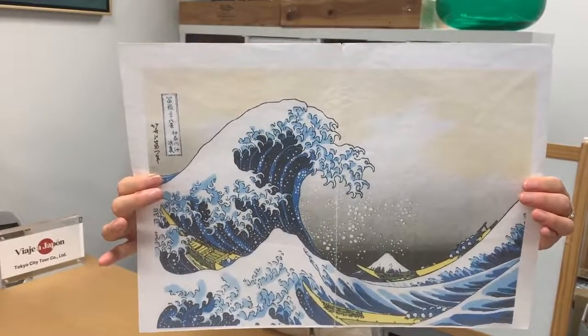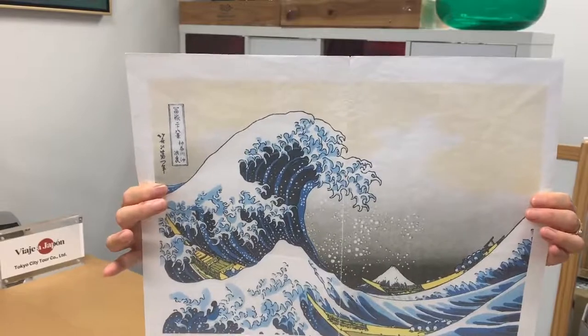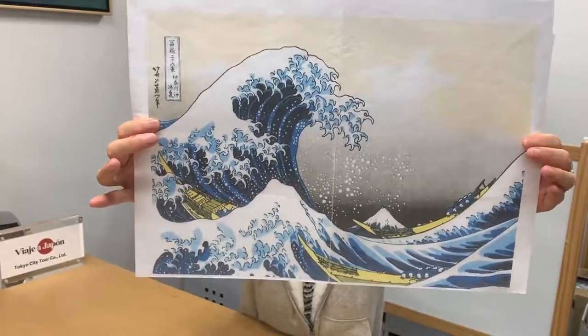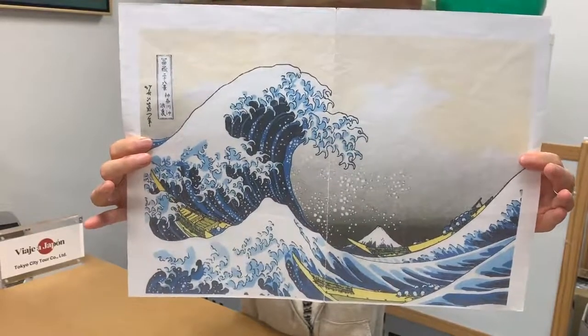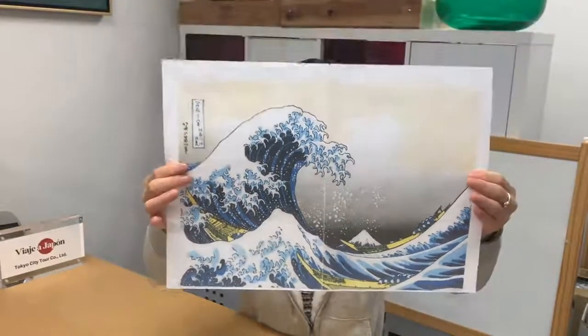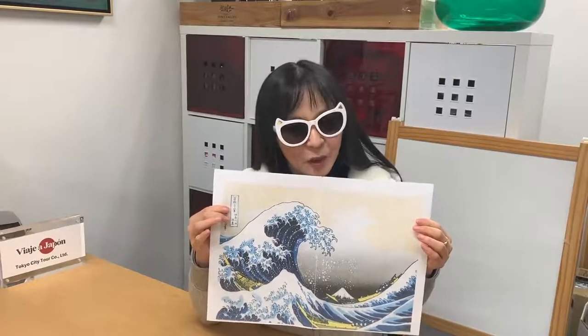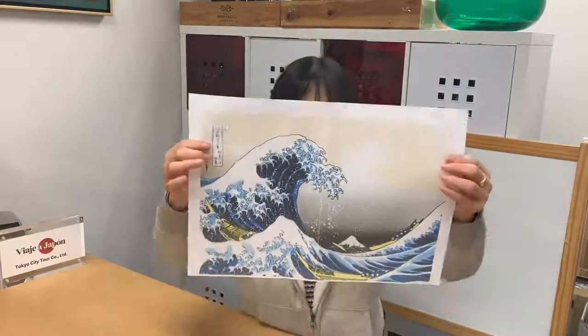This Fuji is depicted from the Pacific Ocean. You can find a small Fuji — can you see? And some small ships and people in rough waves. The contrast between a large angry wave and very small Fuji is an interesting composition, isn't it?